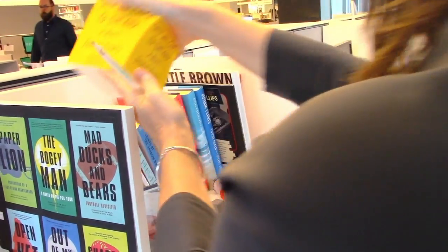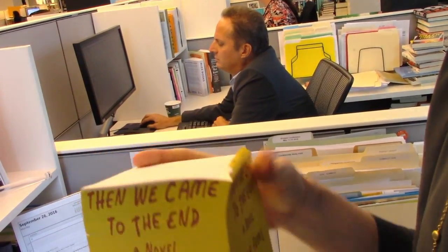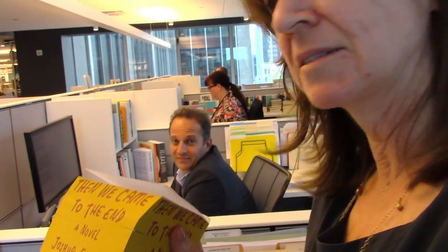Here's some books I published. If you've been here long enough, everybody in the company has one of these — we came to the end — notepads that we created for this great debut novel back in, hmm, 2007 or 2008. A gift that keeps on giving. Tchotchkes that keep on giving.